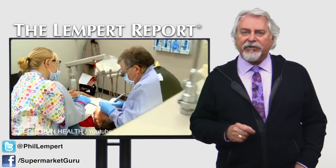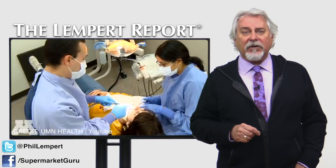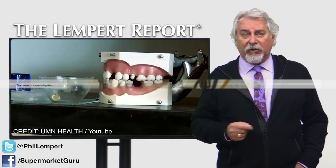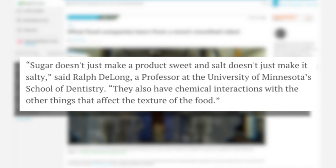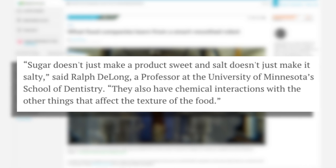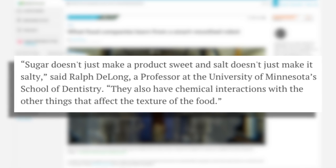Today, the Dentistry School team is working to capture the vapors emitted when the mechanical mouth chews, which can provide information about a product's tastiness. So in the quest for new formulations, one note of caution is that it goes beyond crispy. Sugar just doesn't make a product sweet, and salt just doesn't make it salty, said DeLong. They also have chemical interactions with the other things that affect the texture of the food.